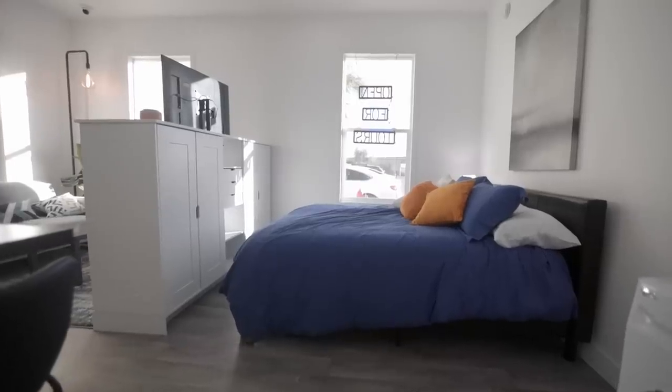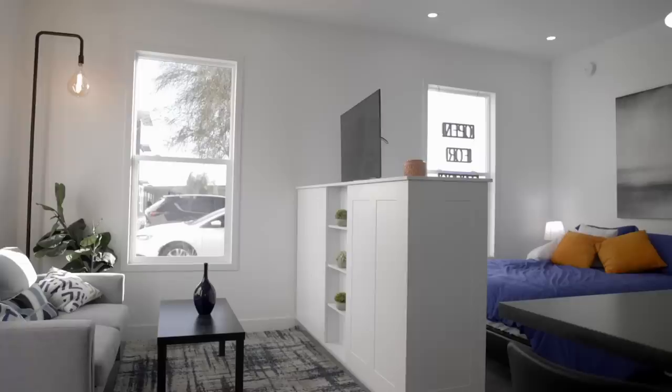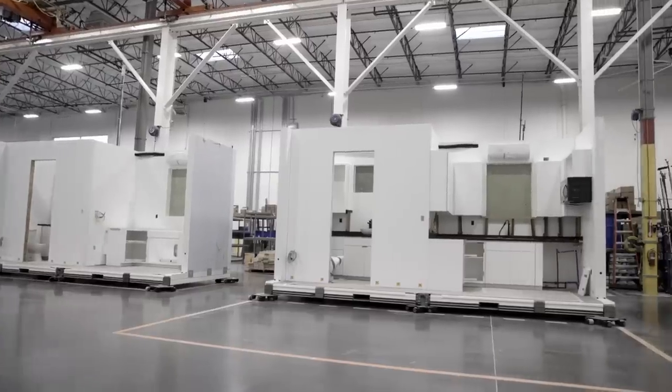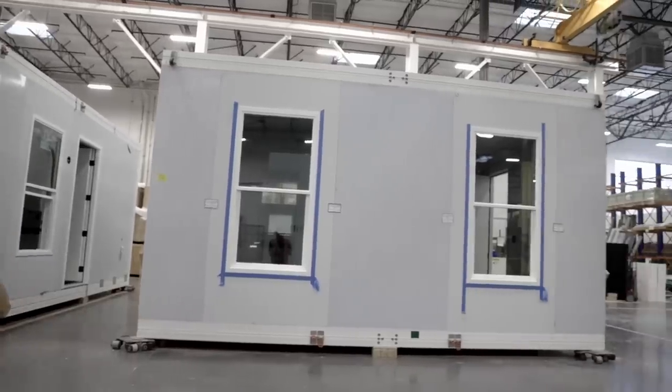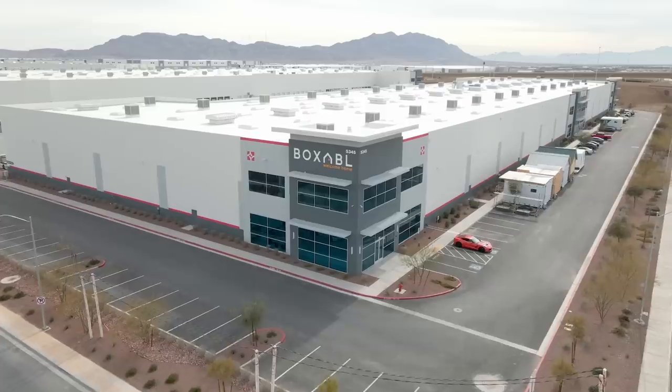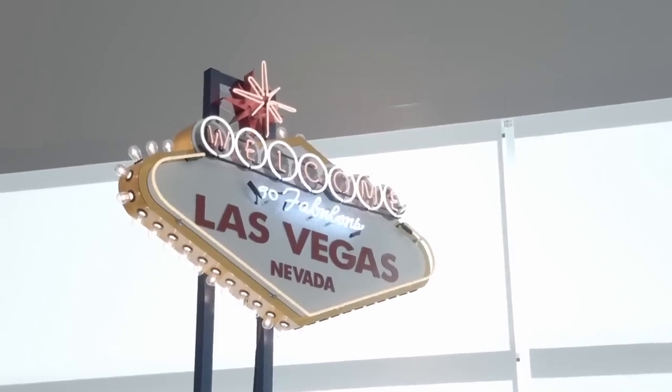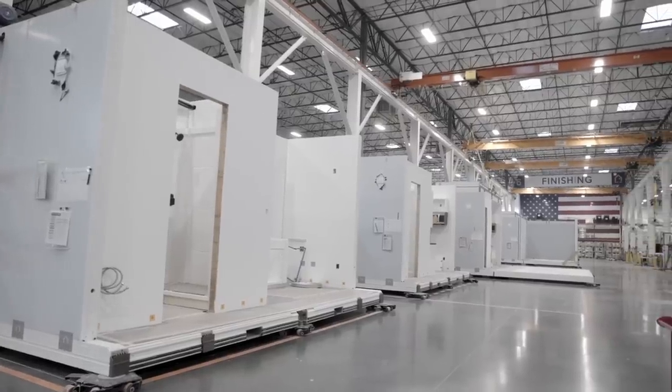Waking up in a Boxable Casita, it's amazing. The whole reason we are doing Boxable is to push down the cost of housing. Hey guys, my name is Galeano. We are here at Boxable in Las Vegas. This is a factory where we are mass producing tiny houses.